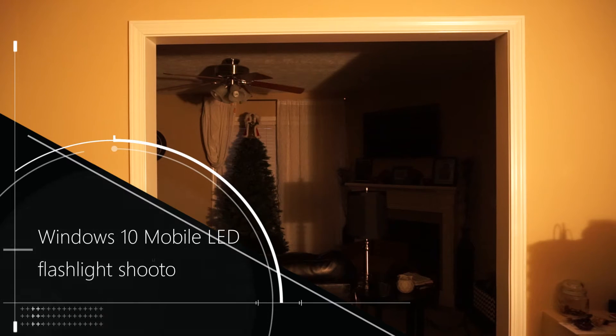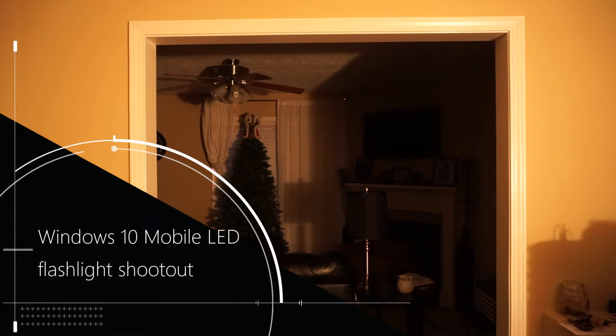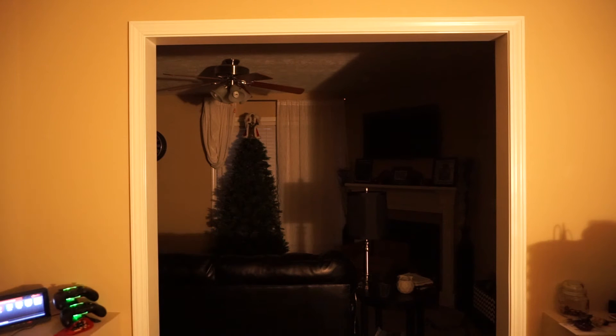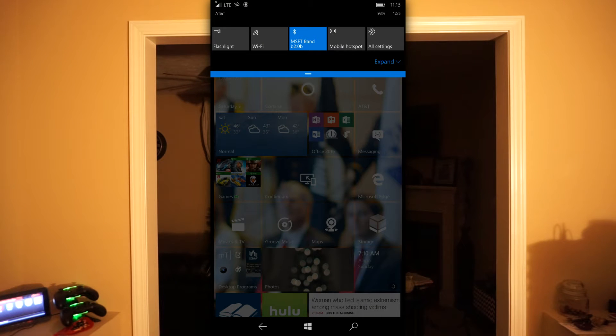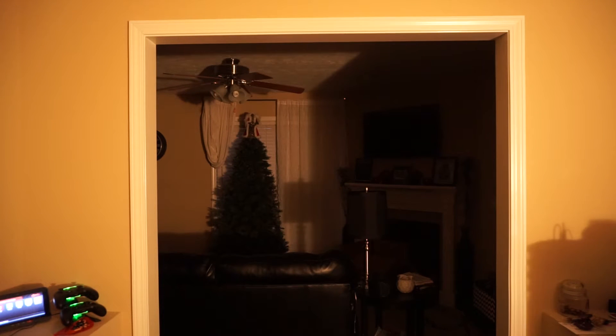Hello everyone, today we're going to do a special flashlight test. On Windows 10 Mobile, the flashlight app is built into the operating system, so you can access it by sliding down from the action center and clicking the button. What I want to test today is how the LED flashlights on different devices hold up — which one is the brightest or has the longest flashlight distance, because that's very important if you're actually going to use your device in the dark as a flashlight.